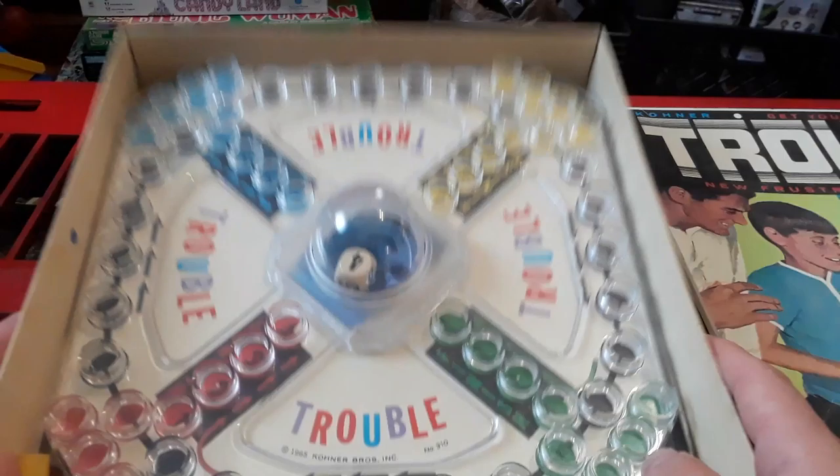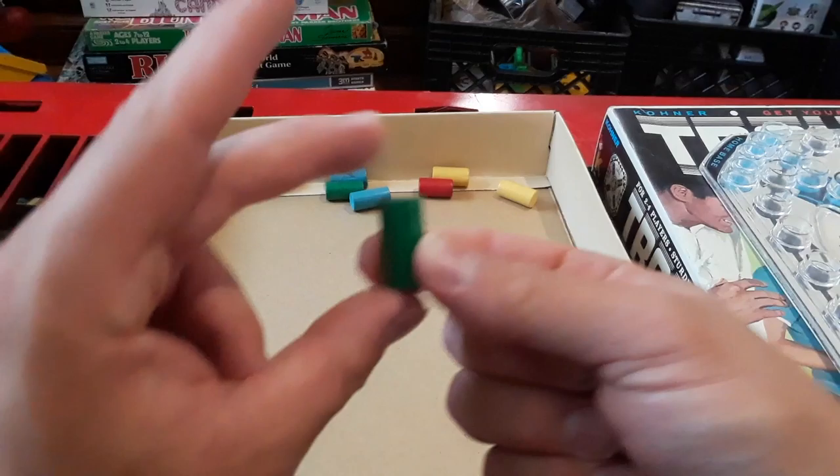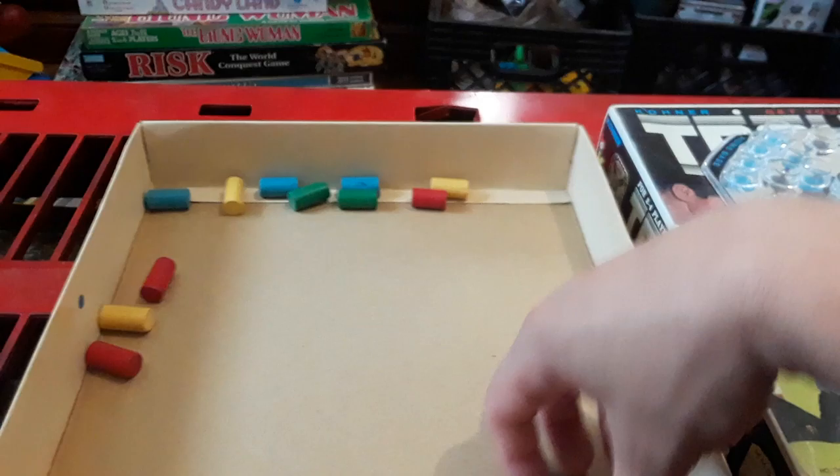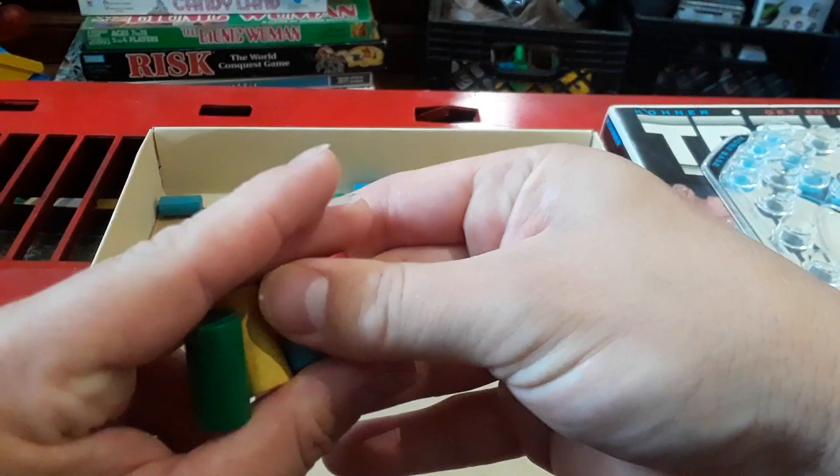So, as you can see, it has the board. And it has pigs — and they're wood. They're wooden pigs, not that cheap plastic junk that they do nowadays.